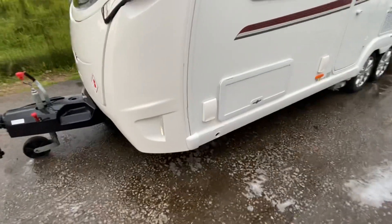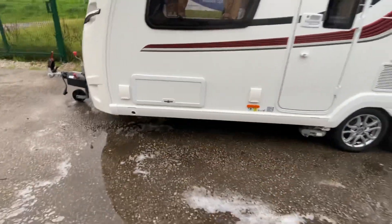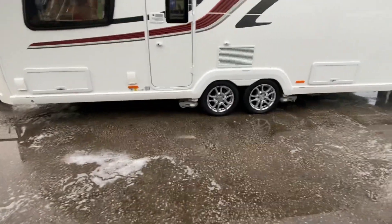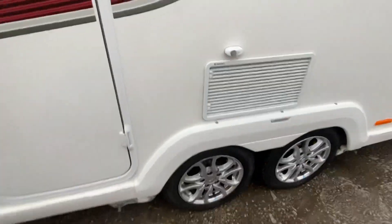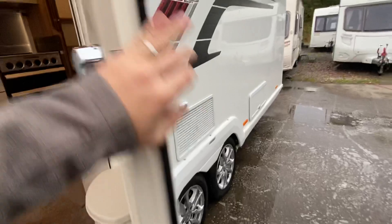Outside you've got a gas barbecue point and an external mains electric socket. There's also an all-wheel drive power touch Evolution motor mover, a reversing camera fitted, and it all works off wi-fi.